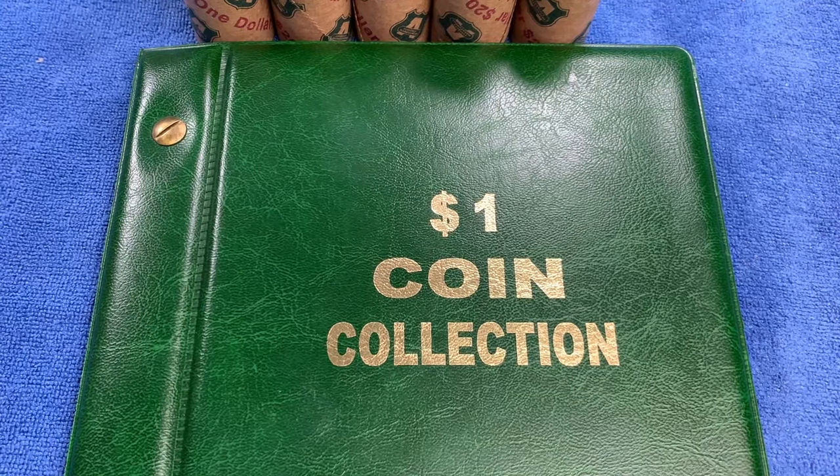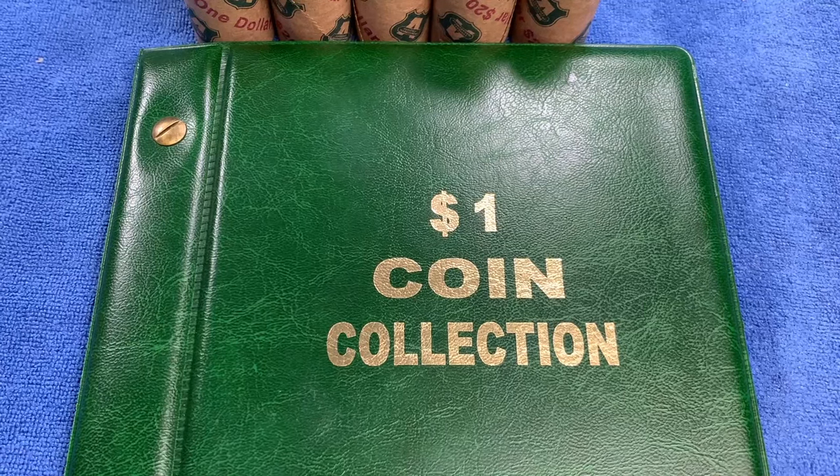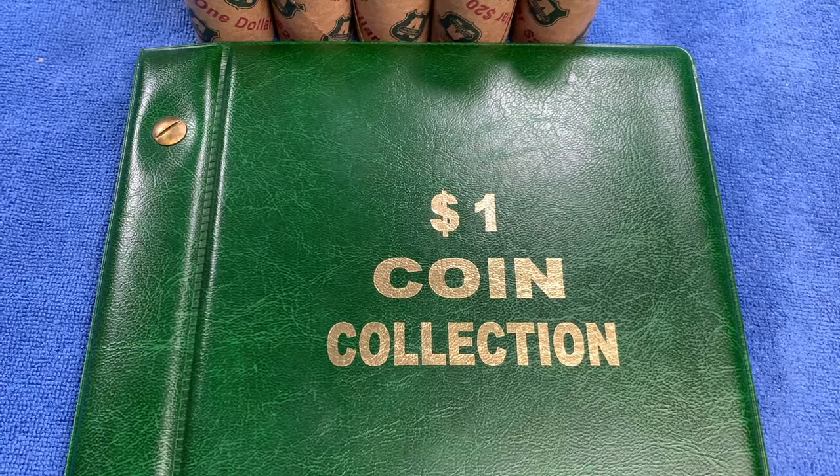G'day, it's Phil here. Welcome back to my channel. Today we're going to be looking through $1 coins again, looking for commemorative coins, rare coins, and coins worth more than face value.